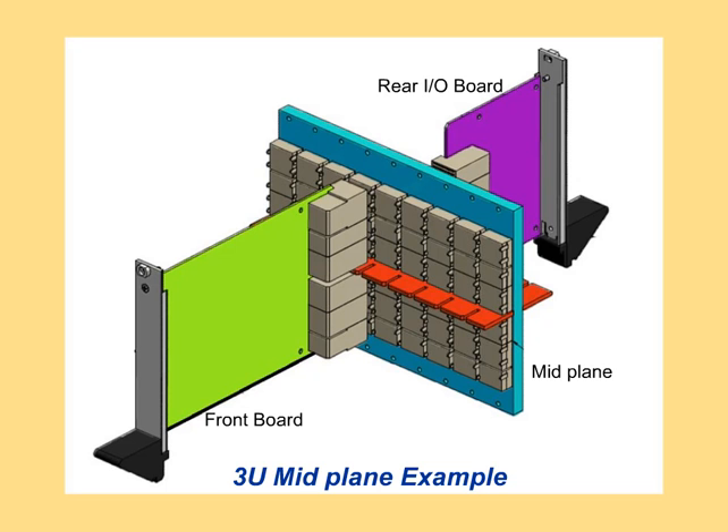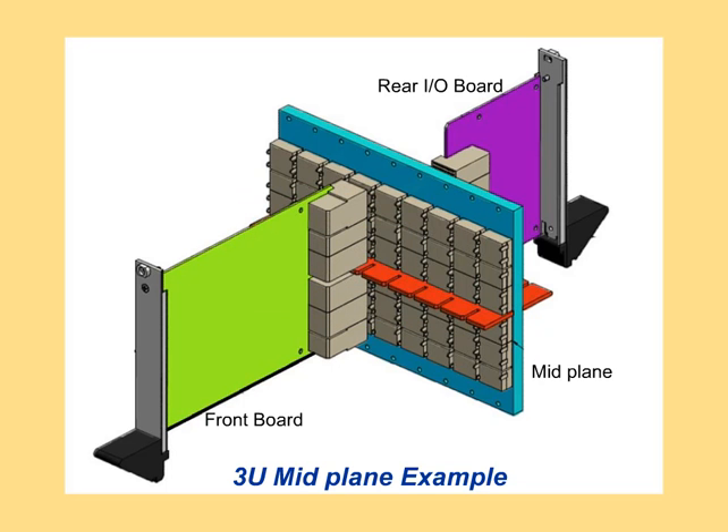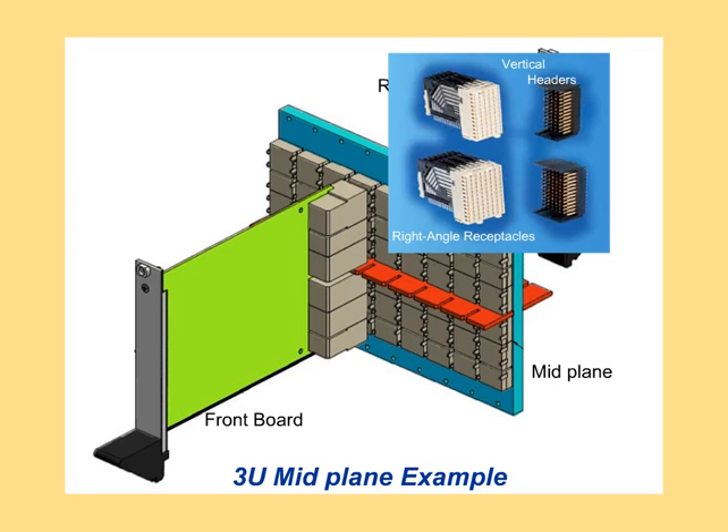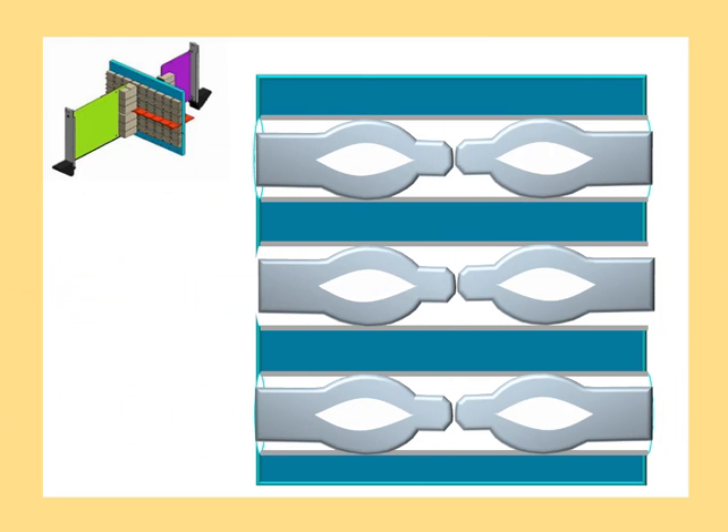This 3U mechanical example highlights the locations of the AirMax VS connectors on a compact PCI serial front board, mid-plane and rear input-output board. Right angle header and vertical receptacle signal modules enable high-speed connections between the front board and mid-plane. Right angle receptacle and vertical header signal modules support connections between the rear input-output board and mid-plane. The press fit pins on the vertical header signal modules can share the same via holes as the vertical receptacle signal modules mounted on the front side of the mid-plane.